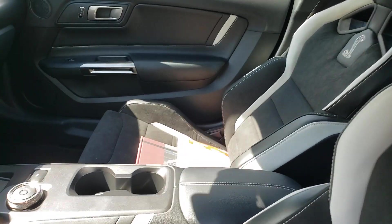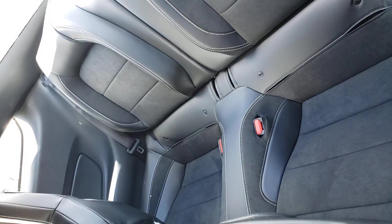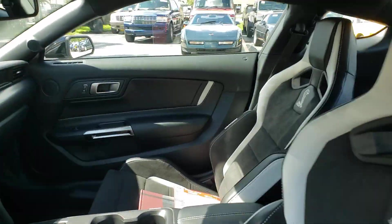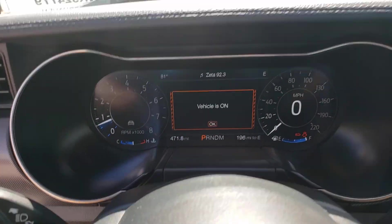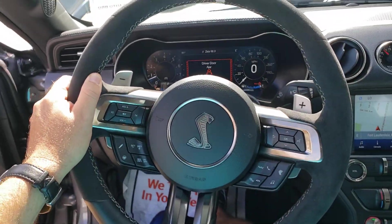The car comes with the window sticker and the GT500 book. The two rear seats are also sports seats — they are not powered, not ventilated, and have no memory function. And here we are at 471.8 miles — this vehicle is barely broken in.